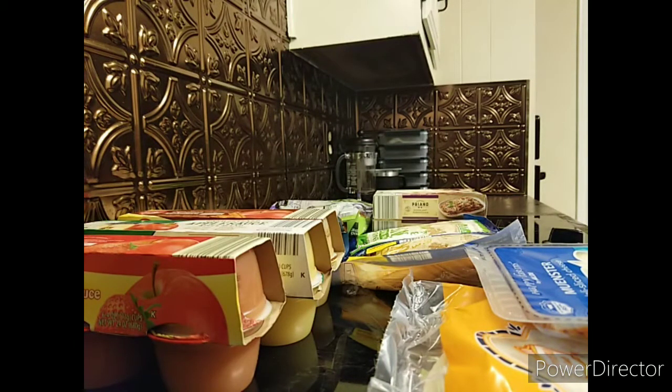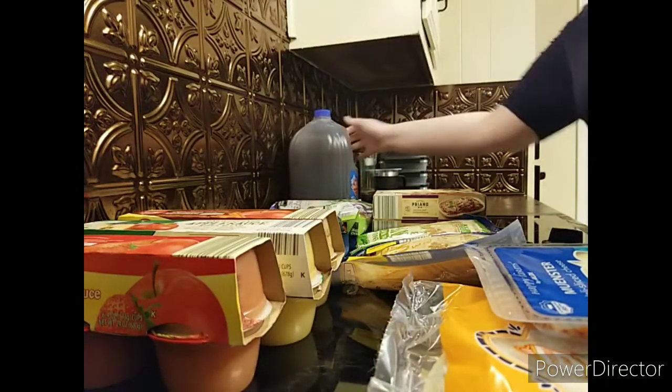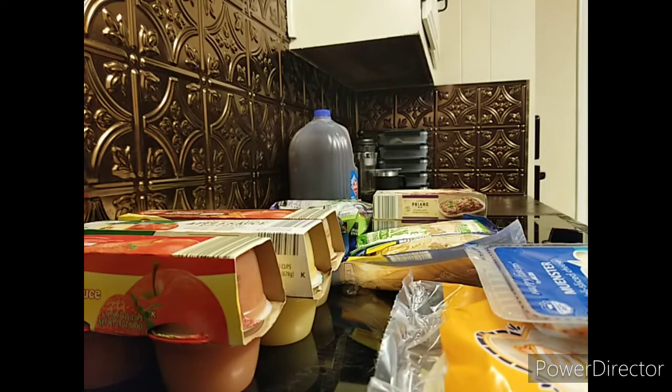As I live in Texas, I picked up a staple — sweet tea. Normally I make tea at home, but I just haven't had time recently because it's a long process for me, so I just picked some up instead.